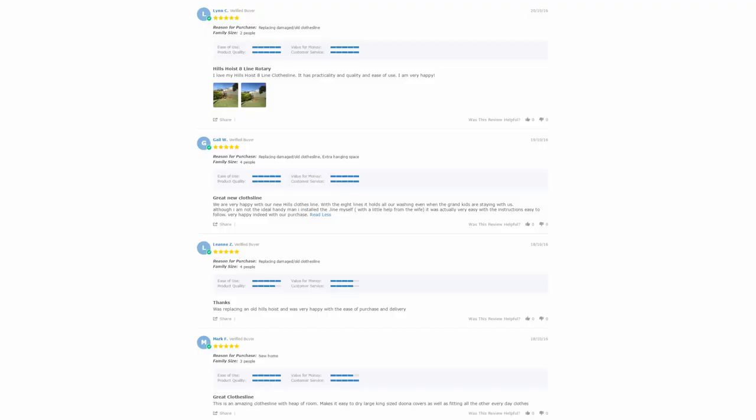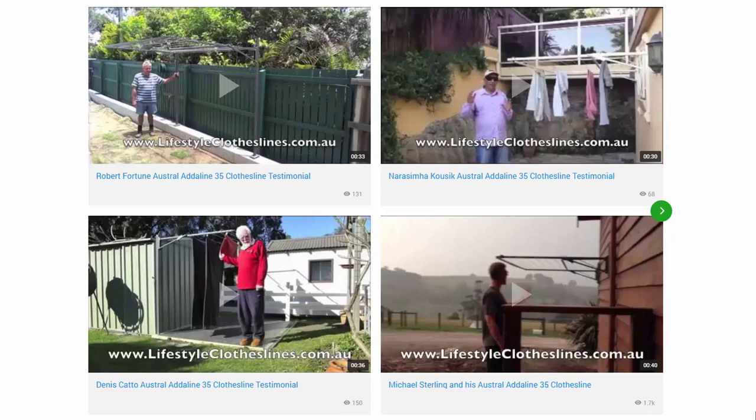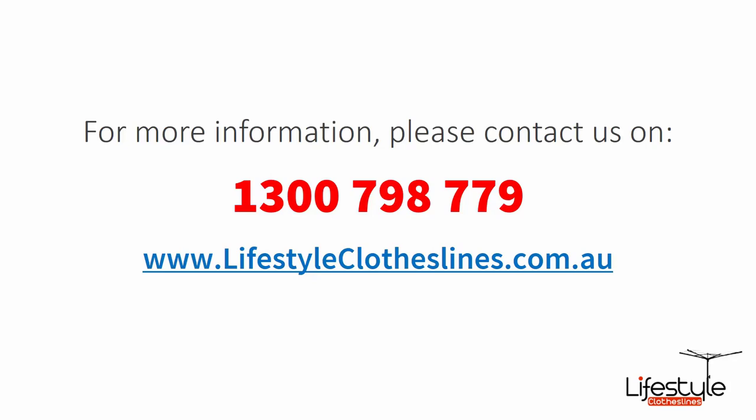With over 5,000 reviews available on the Lifestyle Clotheslines website, you can see what people are saying about products and whether they're going to be suited for your needs. Be sure to check out the reviews on all of the product pages, just under the description area. You can also find a large selection of customer videos on the Lifestyle Clotheslines website. For any further information or questions regarding clothesline products or installation in your area, contact us today on 1300 798 779 or visit lifestyleclotheslines.com.au.